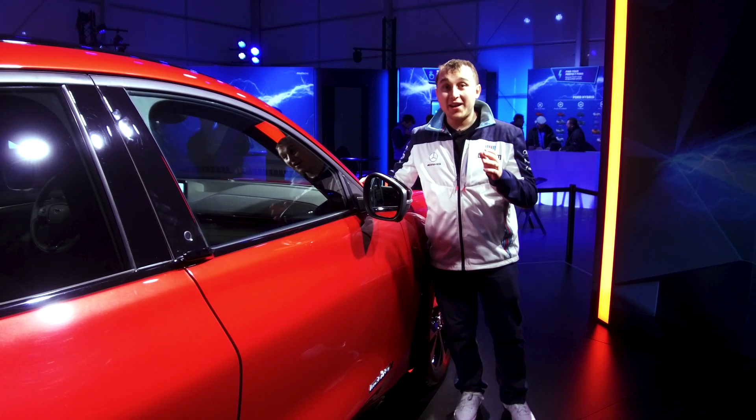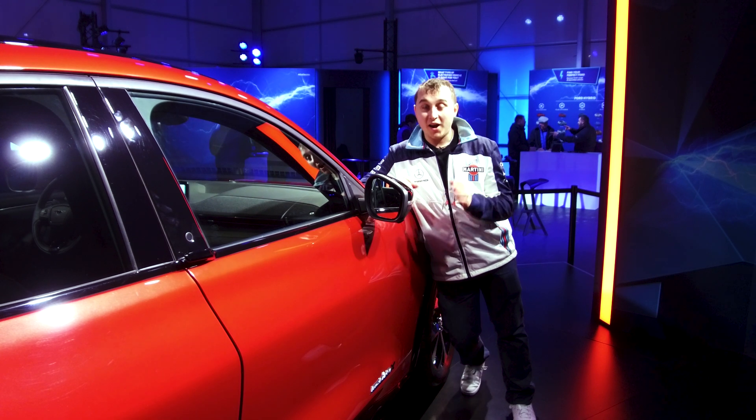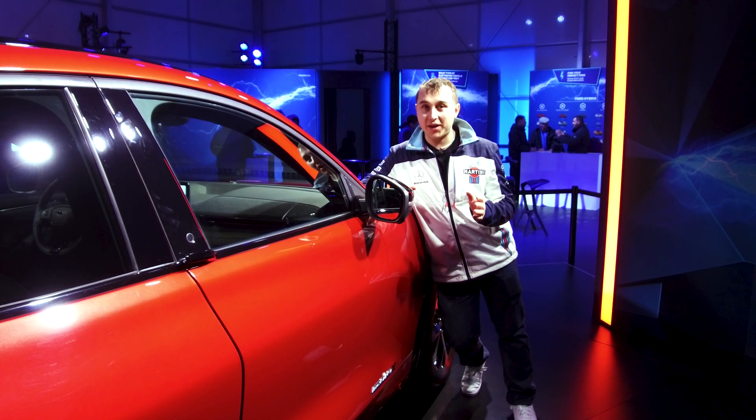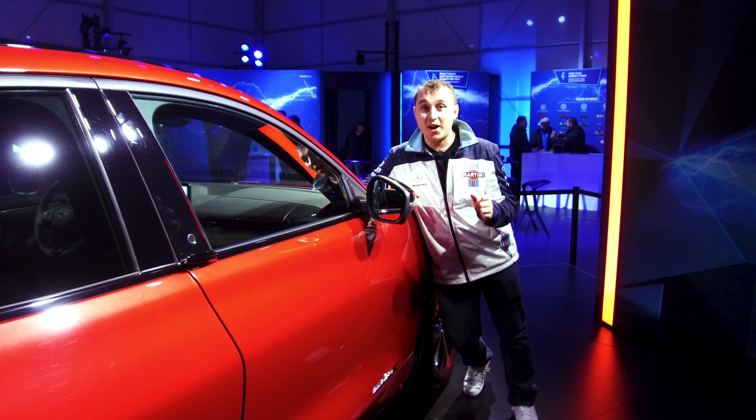The other big one from Ford is what everyone wants to know — have they enabled over-the-air updates? I'm happy to tell you Ford have thought this through and there are over-the-air updates on this car.